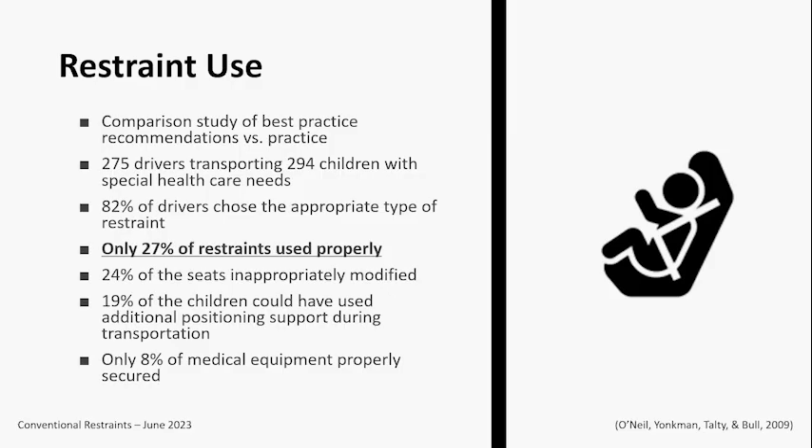Unfortunately, I only have a couple of research slides because there's really not a ton of research out there. We're fortunate to have Riley Hospital for Children in Indiana, which runs the National Center for the Safe Transportation of Kids. They have done a lot of research, and their two studies are the ones I'm going to highlight today. There's hopefully some room for more research to happen in the future.